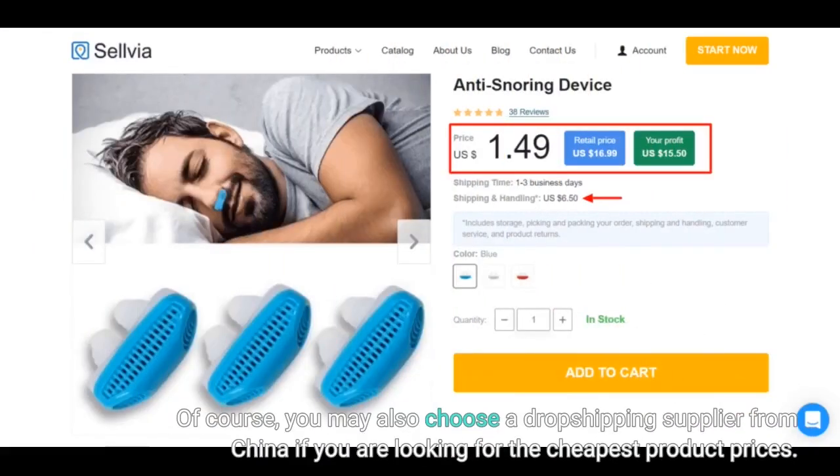Of course, you may also choose a dropshipping supplier from China if you are looking for the cheapest product prices.